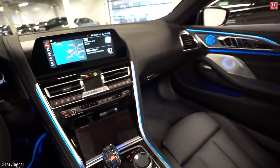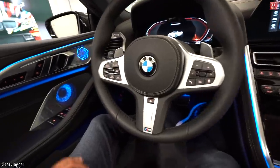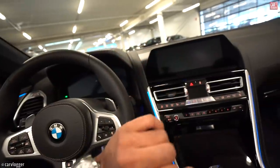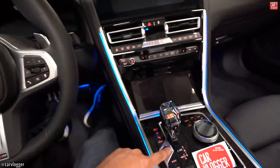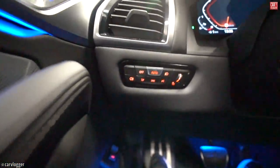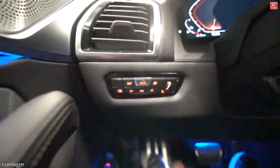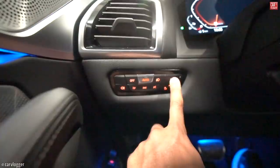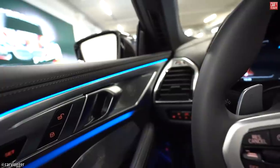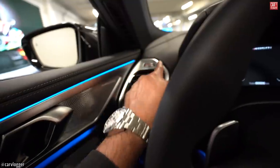The ambient lighting is really getting attention — beautiful how it looks, and you can also change the colors in the iDrive. These are new light switches, as you may have seen in the 3 Series reviews. Still a manual scroll button for the brightness of the interior lights.